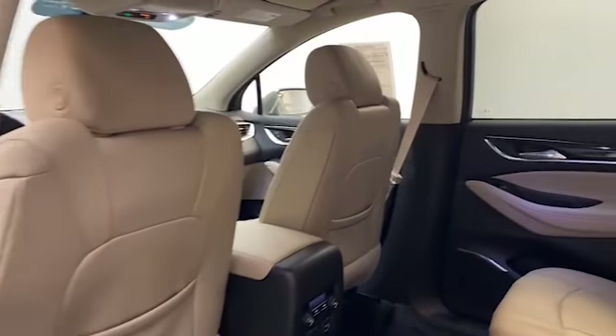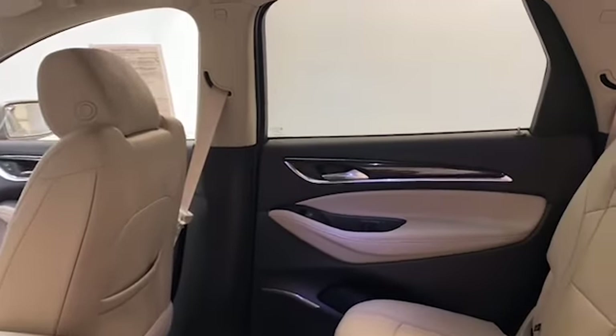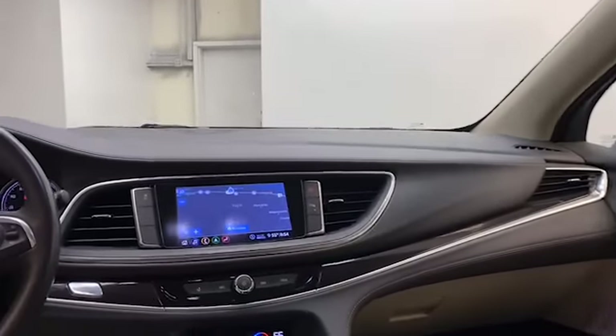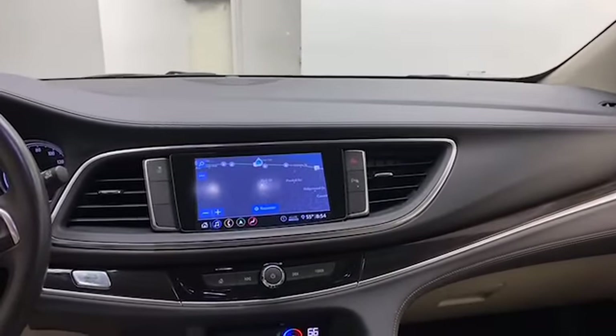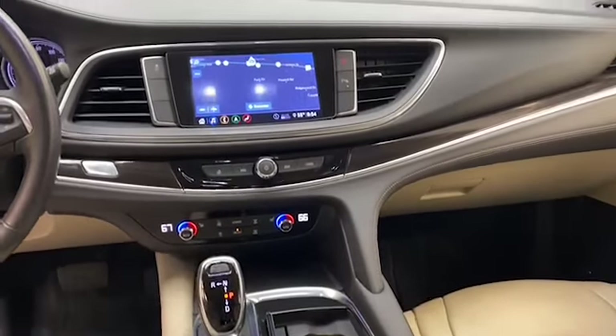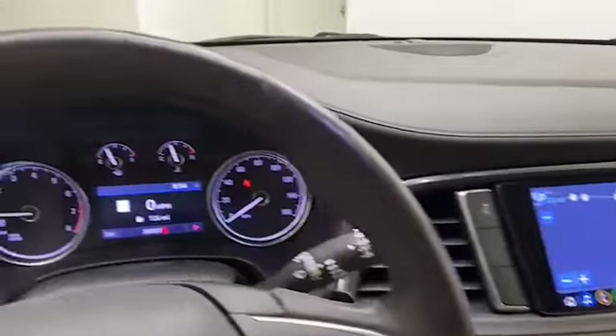On the inside you will find comfortable leather seating for 7 with heated front seats and push to start technology. There is an 8 inch LCD screen display, comes preloaded with navigation, and has Bluetooth technology to keep you connected.